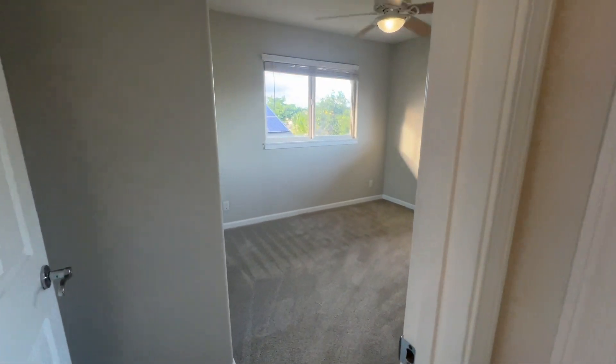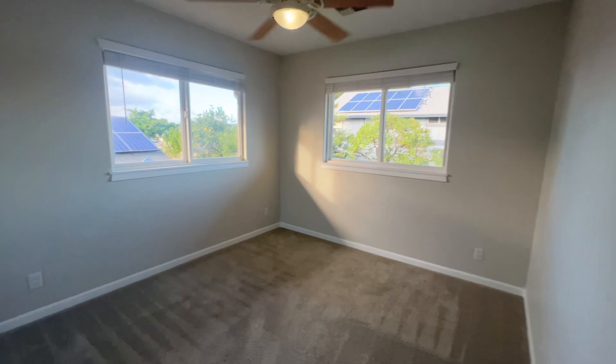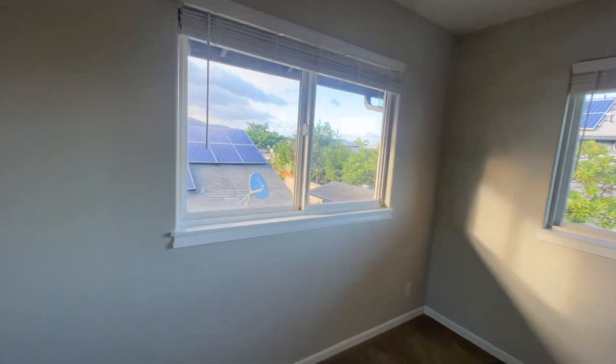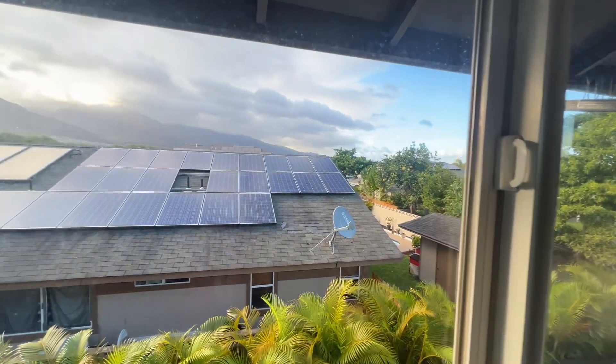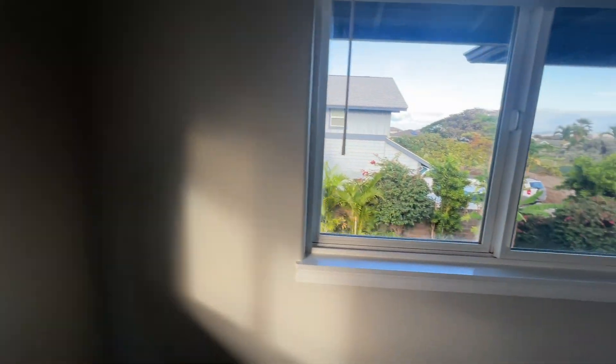Shared bath for these two bedrooms. Once again, excellent natural lighting. Everything is in fantastic shape. Views of the lush slopes of Mauna Kahalawai and Iao Valley.